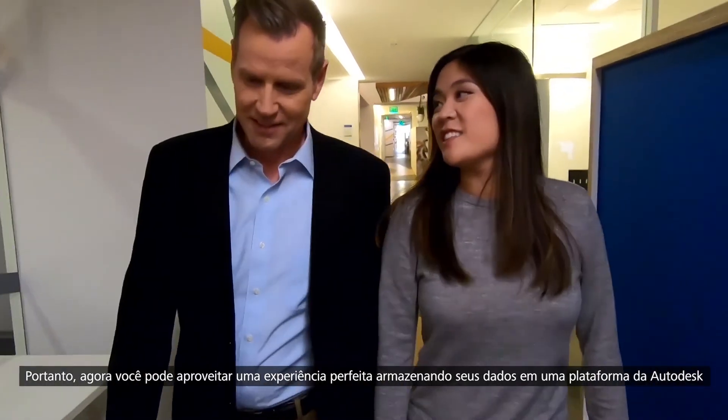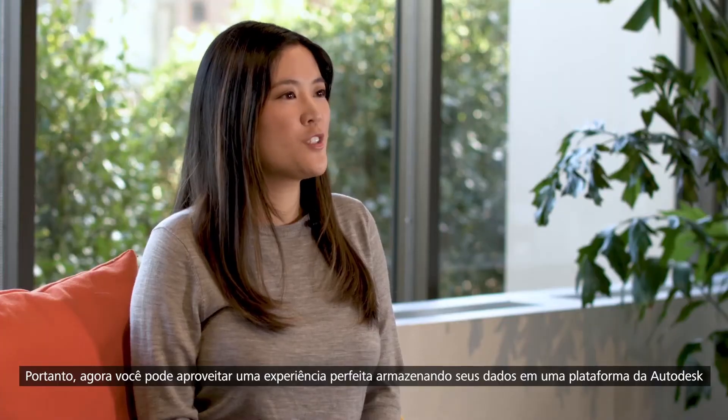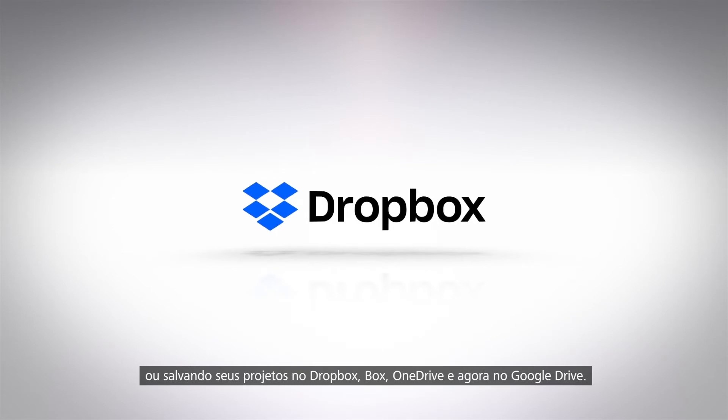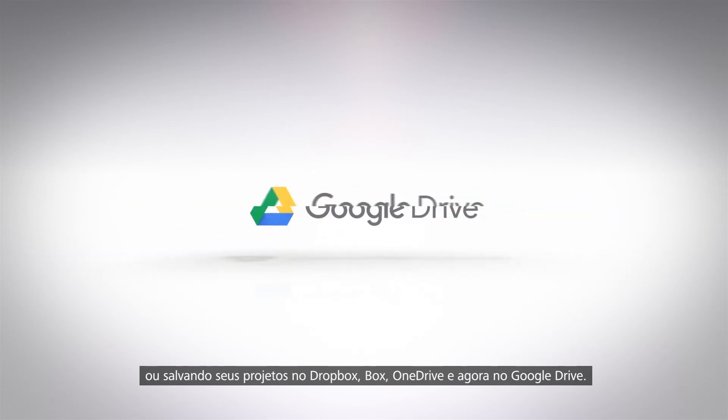So now you can enjoy a seamless experience whether you store your data on an Autodesk platform or save your designs to Dropbox, Box, OneDrive, or now Google Drive.